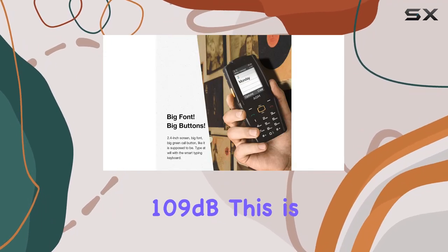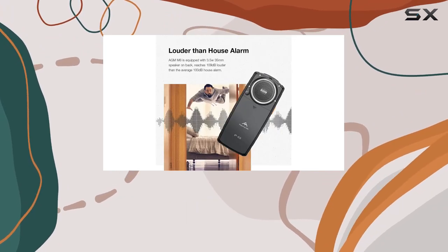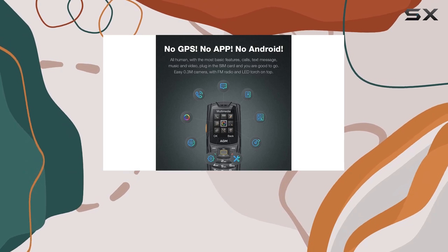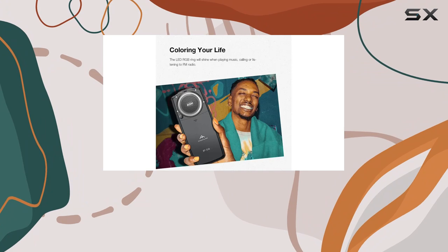One standout feature is the 35mm super loud speaker, reaching an ear-piercing 109 dB. This is louder than your average house alarm, ensuring you'll never miss a call. The LED RGB ring around the speaker adds a nice touch, lighting up during calls, music, and radio sessions.